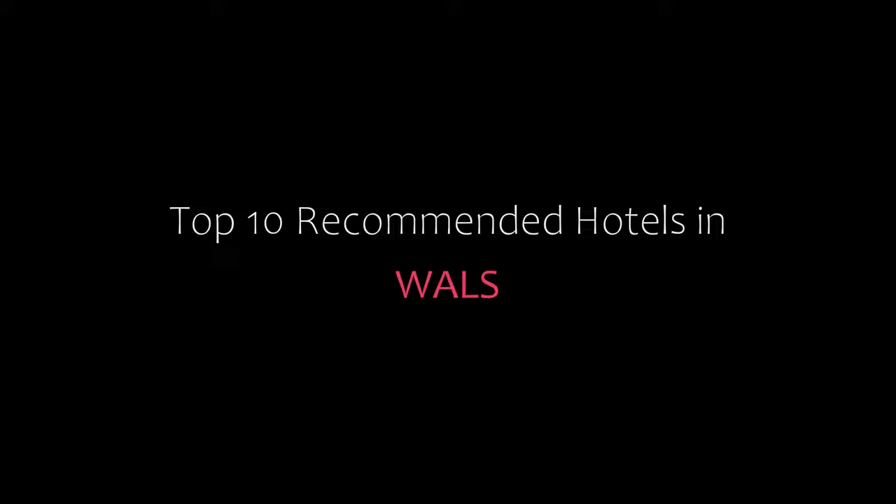Hi guys, welcome back to our channel and now you are watching new video of top recommended hotels. Please subscribe to my channel and don't forget to like, share and comment. Let's start the video.